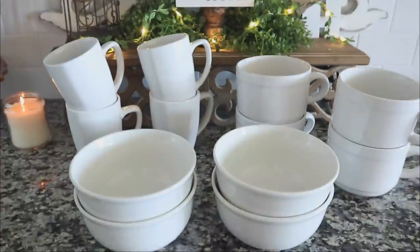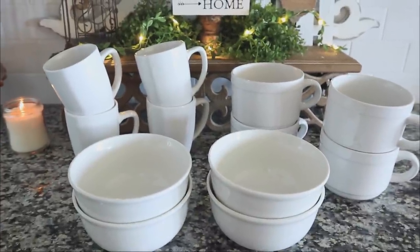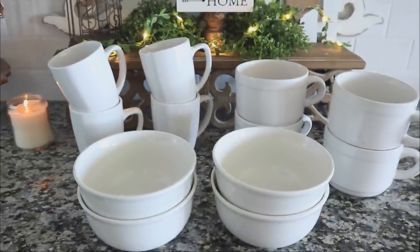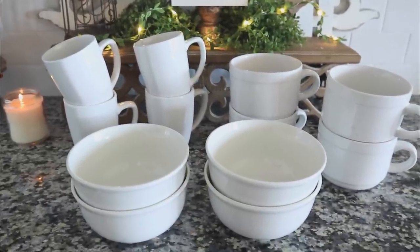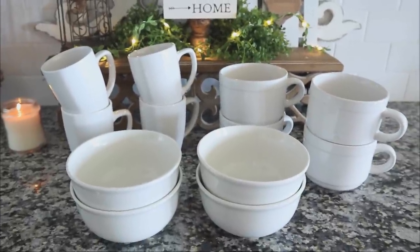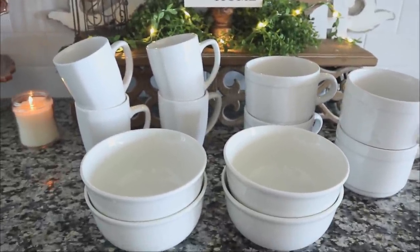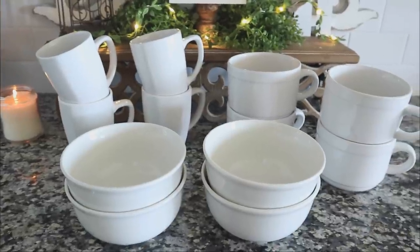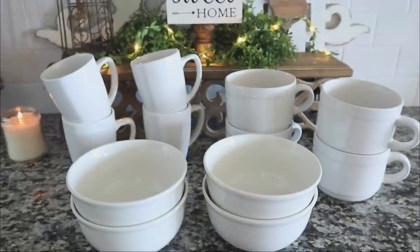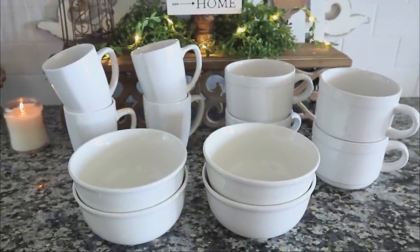You guys know I have Dollar Tree plates and I use them as dinnerware, but what I'm excited about here is that instead of looking at these as actual dinnerware — for coffee, cereal, or whatever — I'm actually going to use these as decor in my pie safe.